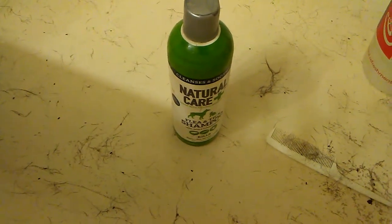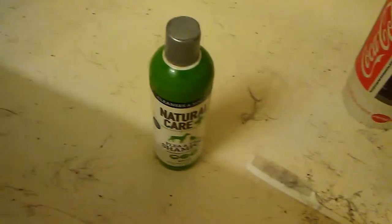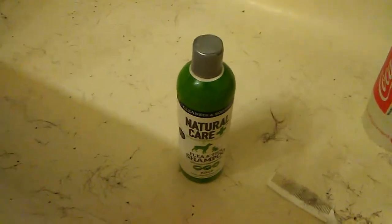I don't know how many other people use this, but I noticed something — this is why I'm making this video. As you can see, I didn't clean my tub right away, and the fleas are dead now.